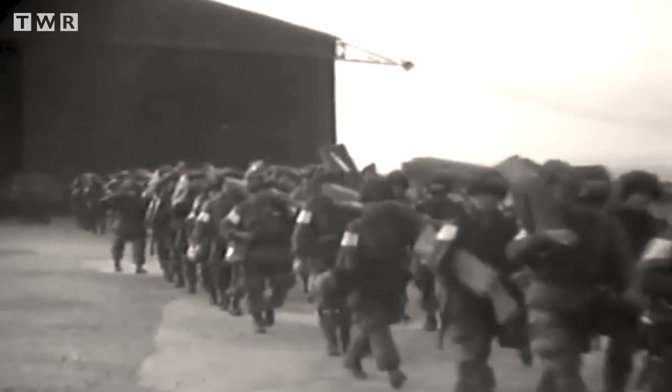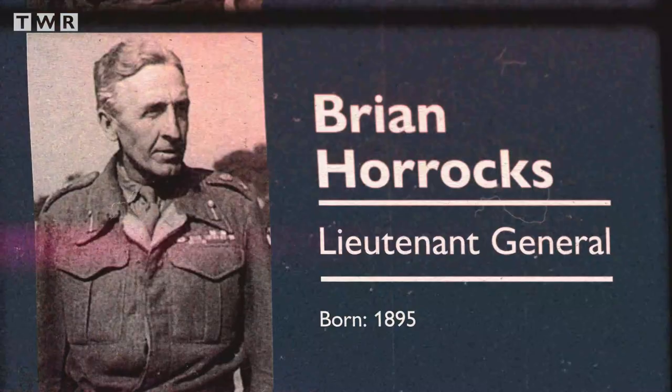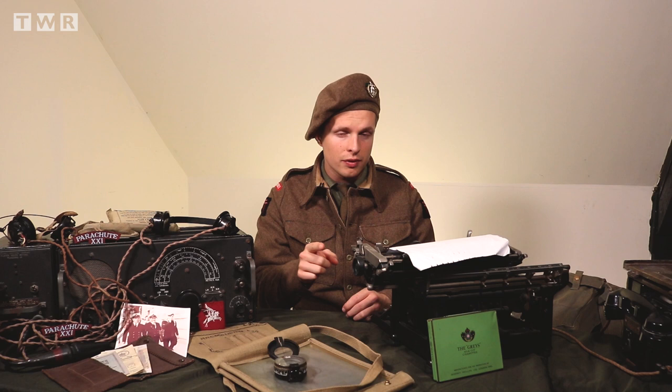30,000 men of the American 82nd and 101st Airborne Divisions and the 1st British Airborne Division were to land behind enemy lines and attempt to capture the bridges. Tanks of 30 Corps, under the command of Lieutenant General Horrocks, would then move forward, over the bridges, through Eindhoven and Nijmegen, and onto the Rhine at Arnhem, linking up with the airborne along the way. The airborne corridor was 30 miles long, and at the end of it was the British 1st Airborne Division at Arnhem, on the lower Rhine.